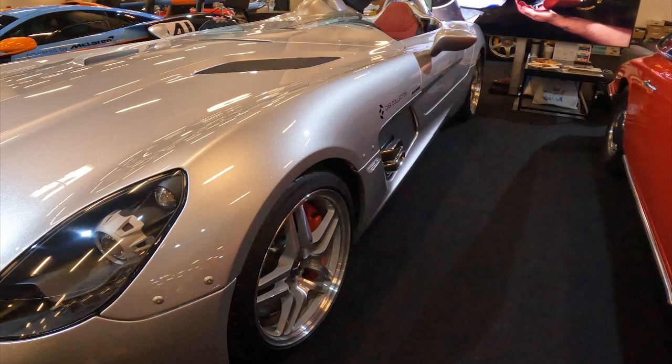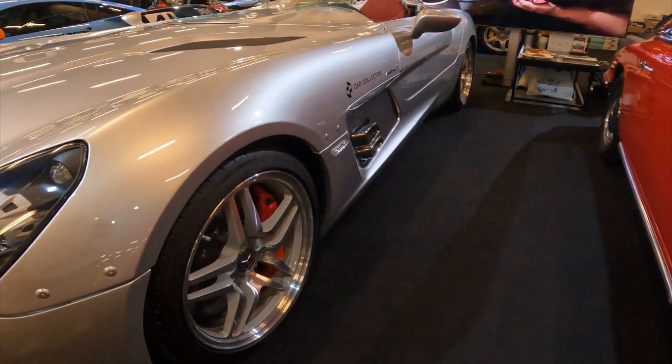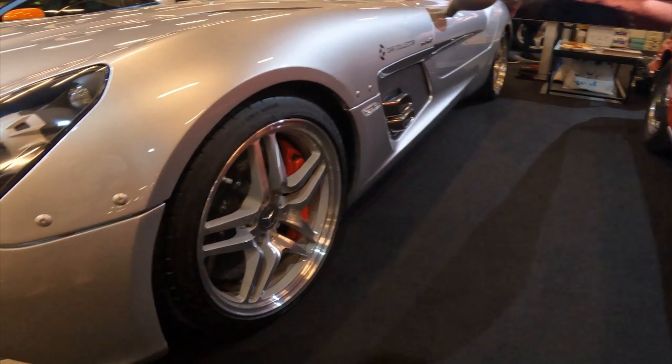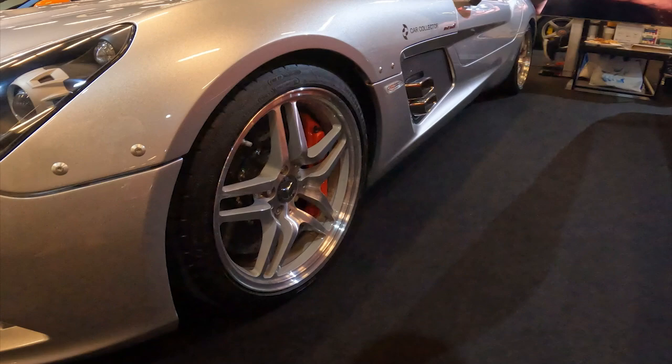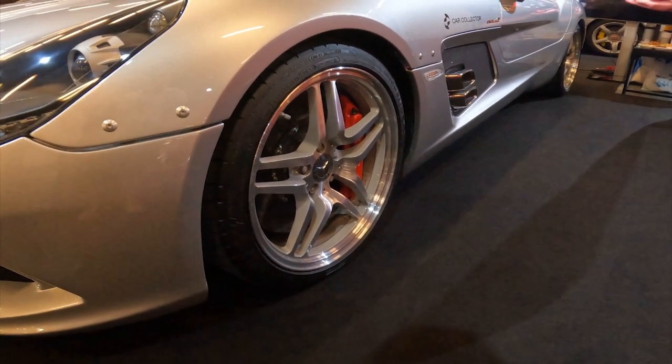Instantly recognisable, the SLR Stirling Moss ditches the traditional SLR's gullwing doors in favour of a pure, uninterrupted silhouette. The elongated hood, steeply raked windshield, and sharply tapered rear end create an aerodynamic masterpiece — a true automotive sculpture.